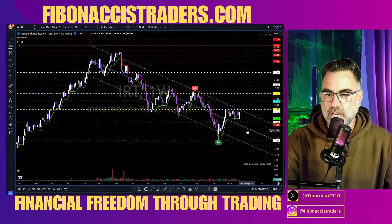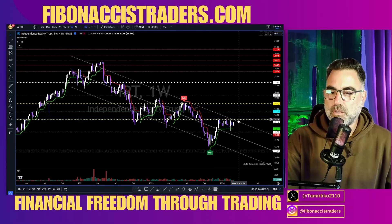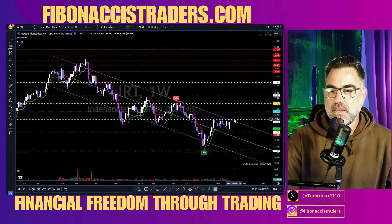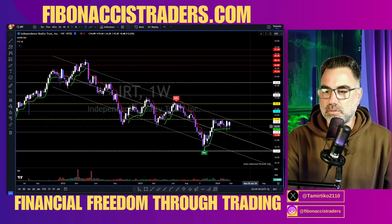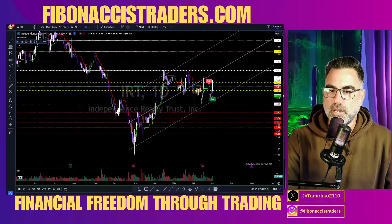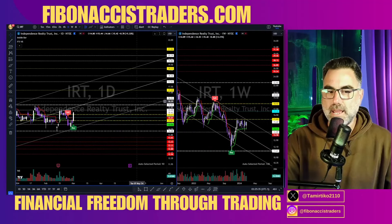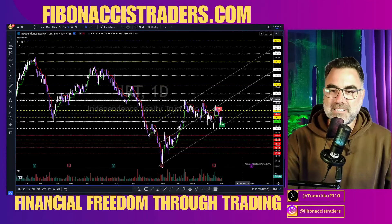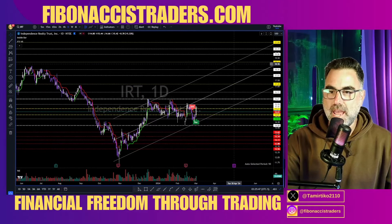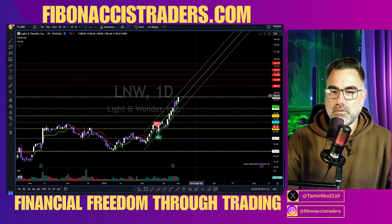IRT — we are in a downtrend channel but above the buy signal, which means we need to prepare for a breakout above this downtrend channel. I want to see two to three days closing above 15.80 — back inside the yellow zone — and then we'll start taking a long position. Stop loss according to the weekly or daily — choose your time frame. On the weekly, the FTI adjusts itself automatically according to the time frame you're trading. Above 16, we are heading to 17.20 and 19.10. L&W — super bullish on the daily.